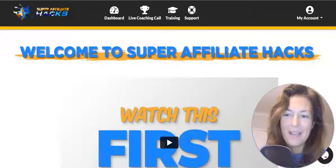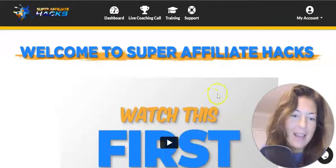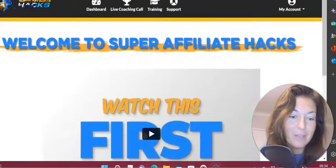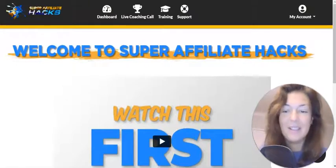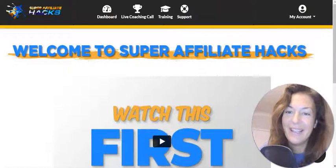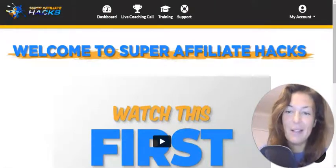Hey guys, welcome back to my channel and welcome to my Super Affiliate Hacks review. Good morning — at least it is a good morning to me. It's like almost unbelievable: 6:30 in the morning in London as I am shooting this review. This is what we call devotion. Anyhow guys, let's dive in — let me tell you all I know about this product, and I do know a little bit.